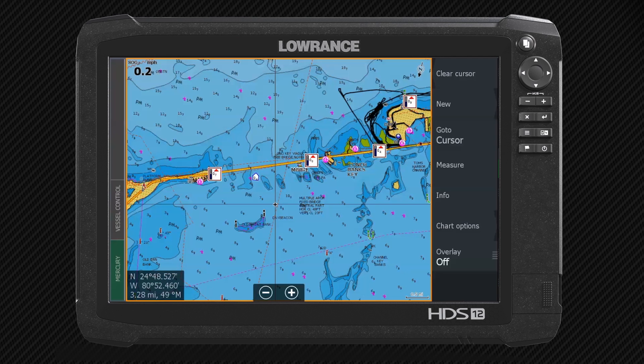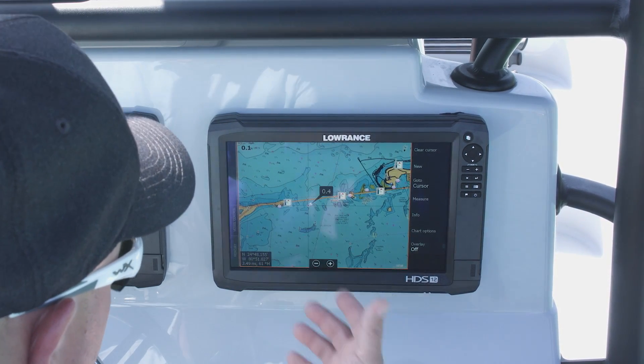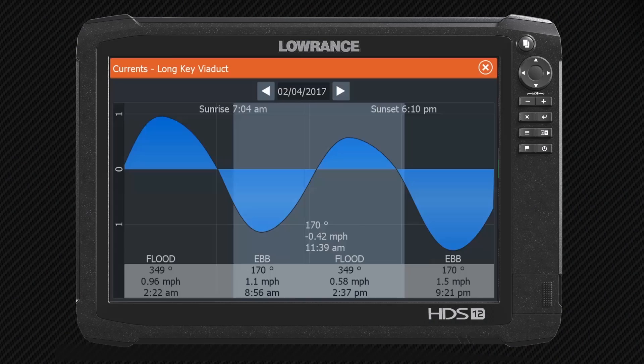Looking at this map, we got a Navionics card in here. You can see this little arrow box right here. If I touch that, that's a current flow — it shows us that the current is flowing at 0.4 miles per hour. If we touch the current flow, it brings up this little box, and if we touch this box, it's going to bring up our current data. It shows us when the peak of the current is and when the ebb of the current is.